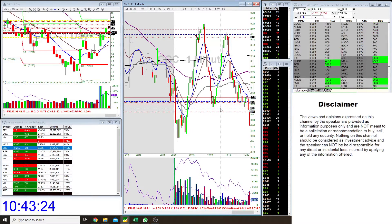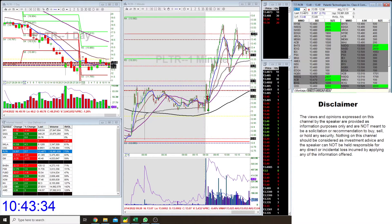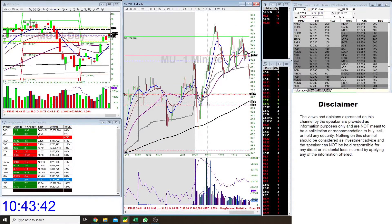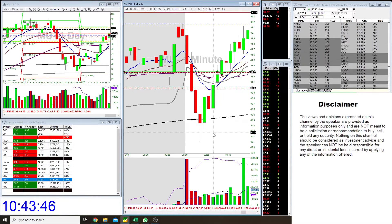So that was my main trade. I also had a few other trades: a 1R loser on NKLA and a small winner on PLTR, so those kind of balanced each other out. I also tried a long on MU, which would have worked, but I got fooled by a big bid down at the $90 level.